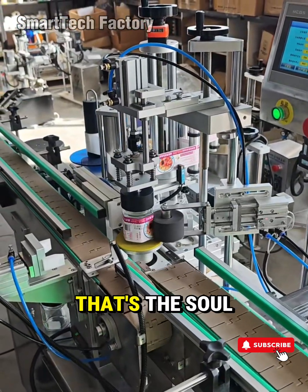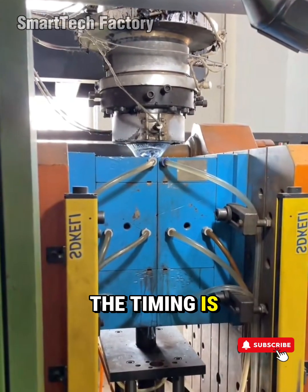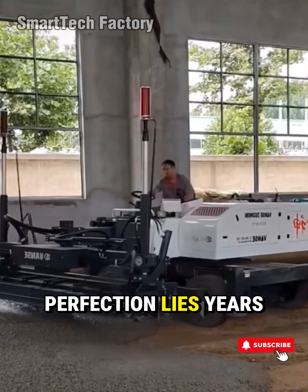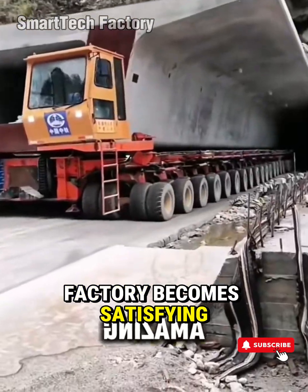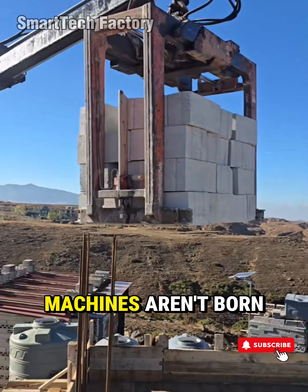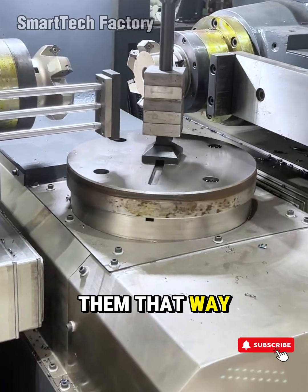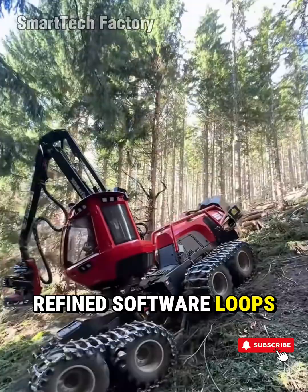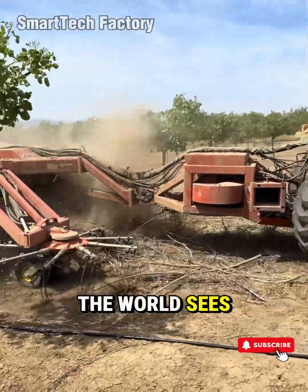That's the heartbeat of engineering. That's the soul of manufacturing. Look at any high-efficiency production line today — the timing is perfect, the motion is clean, the results are consistent. But behind that perfection lies years of trial, frustration, and relentless curiosity. Nothing in a factory becomes satisfying until a human being makes it so. Machines aren't born accurate — they become accurate because someone cared enough to design them that way. Someone obsessed over tolerances, studied vibration paths, refined software loops, rewrote code at 2 a.m. because something felt off.